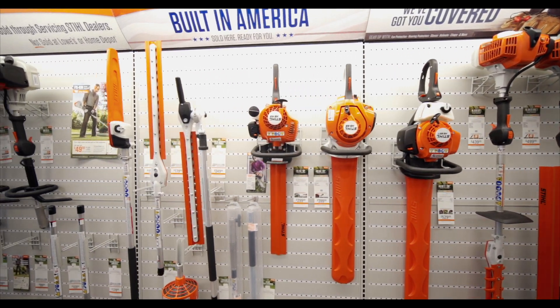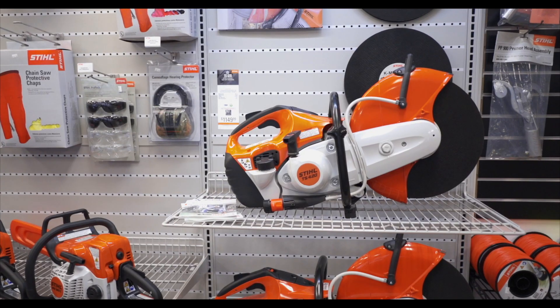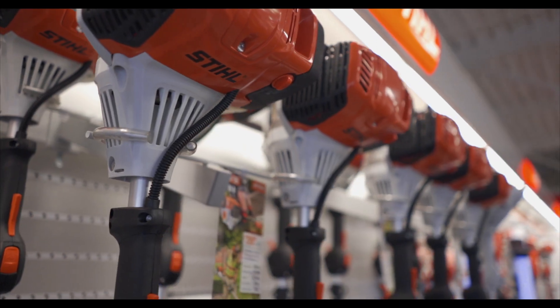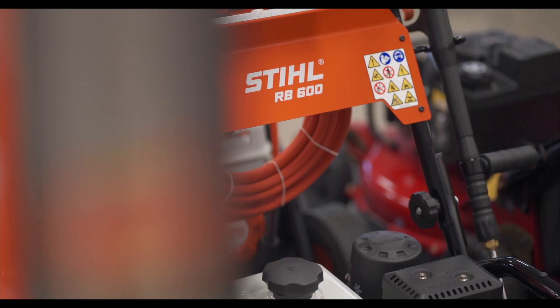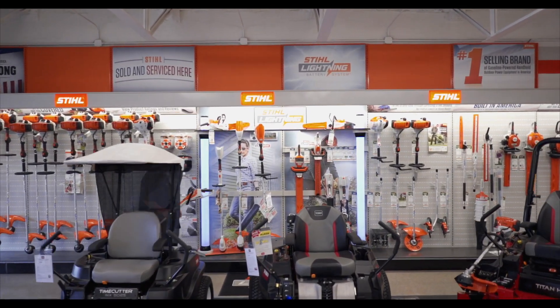They focus on quality at Garland Sawn Lawnmower and that's why they exclusively carry Steele power tools. Because they are exclusive, the selection of Steele tools is large. They have all the gas powered tools you're looking for and also have a great selection of battery powered tools in stock.